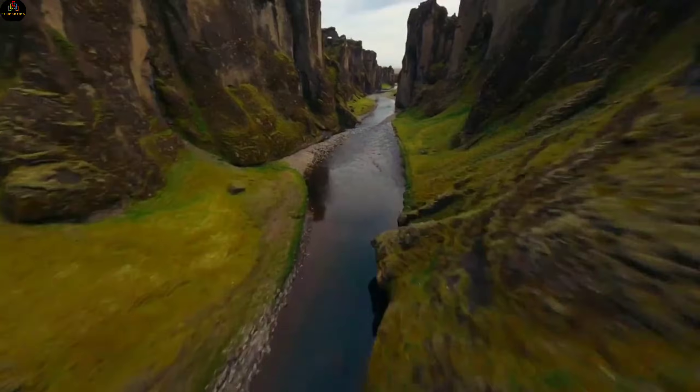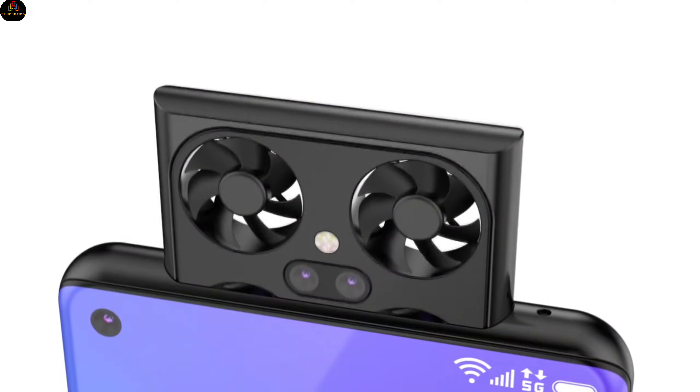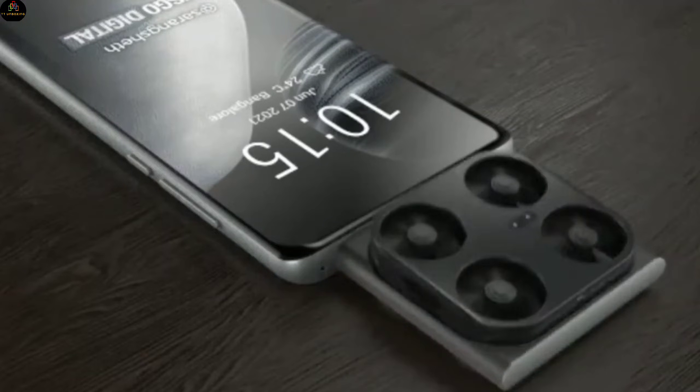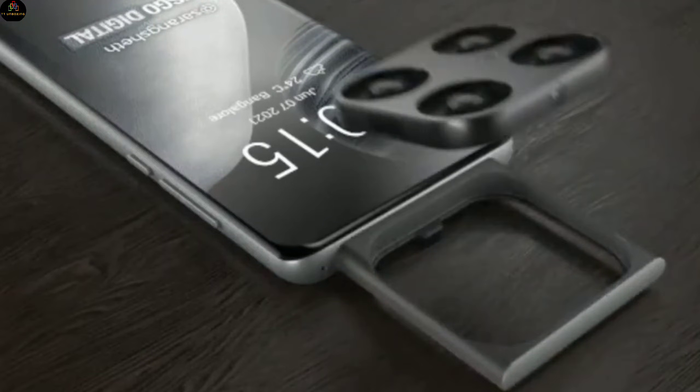You must have heard of drone cameras, but you've probably never seen one popping out from inside a phone. What sounds like a wild imagination is about to become reality, thanks to Vivo.